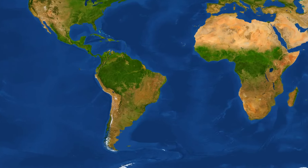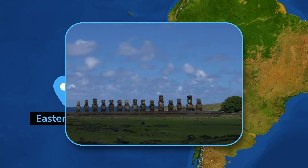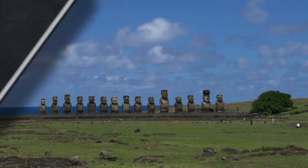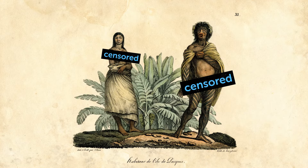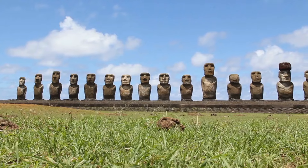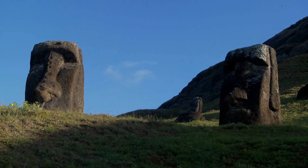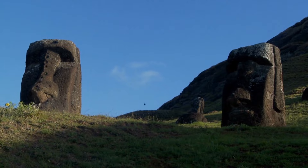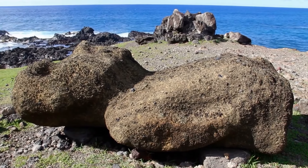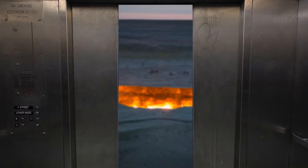Easter Island is a special territory of Chile in the southeastern Pacific Ocean. It's on this list because nearly 1,000 stone statues called Moai were found there, created by the Rapa Nui people. Nearly all statues represent gigantic heads, but there are also a small number of figures kneeling with their hands over their stomachs. Each statue represented chiefs or other important members of Easter Island society, carved using softened volcanic stones.